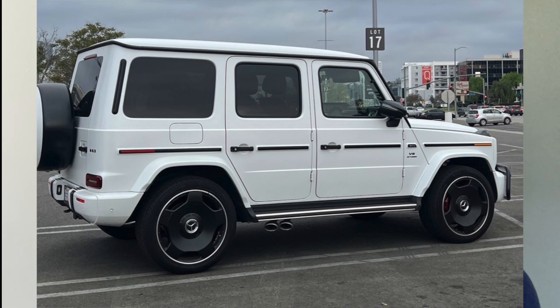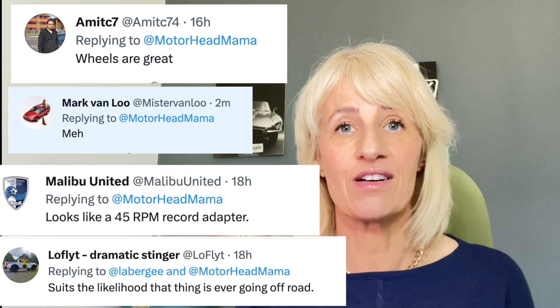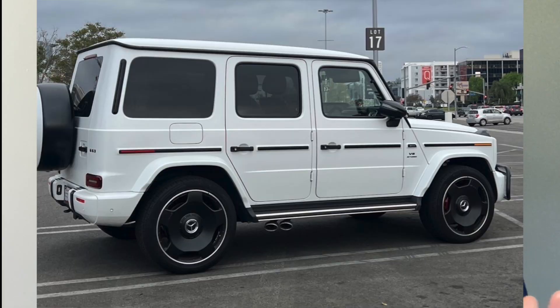Then I go to a mall and I see this G-Wagon with these cool wheels. I don't know what I feel about these, so I take a picture, pop it up on Twitter and people go crazy. It goes everything from "these wheels are great" to "these wheels are awful" to "suits the probability that this vehicle will ever go off road" — he's not wrong there. Another guy is just like "meh." And then Malibu United posts "looks like a 45 RPM record adapter." Oh my God, I will never unsee that.